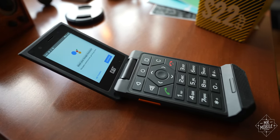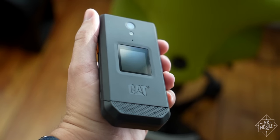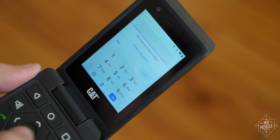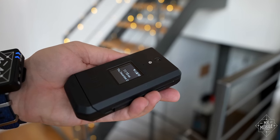Or ask Google Assistant a quick question. Or even fire up a 4G hotspot to connect a tablet or laptop. Now, it doesn't do any of those things particularly quickly, and the lack of a fingerprint sensor is a bummer. But for 234 bucks, I think it's the smartest dumb phone around.